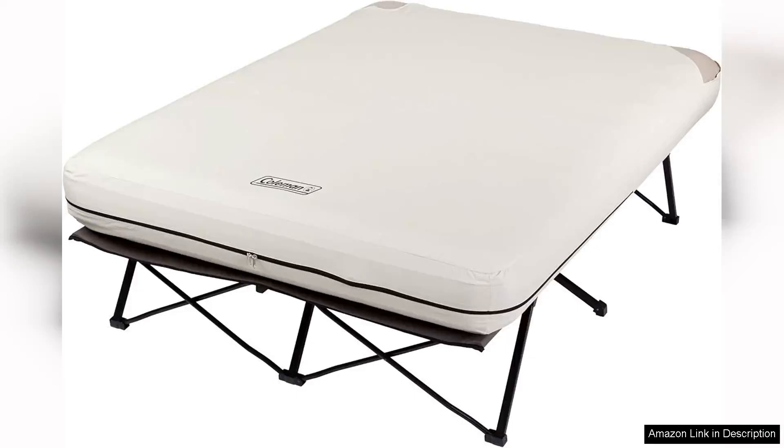The Coleman Camping Cot Air Mattress Pump Combo is a game-changer for anyone looking to upgrade their camping experience. This all-in-one package includes a sturdy folding camp cot, a comfortable air mattress, and a convenient pump for easy inflation.